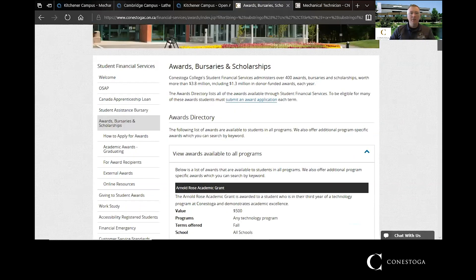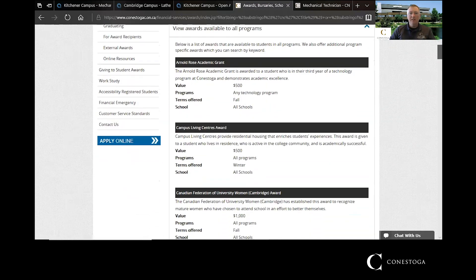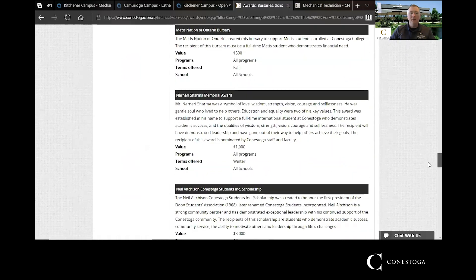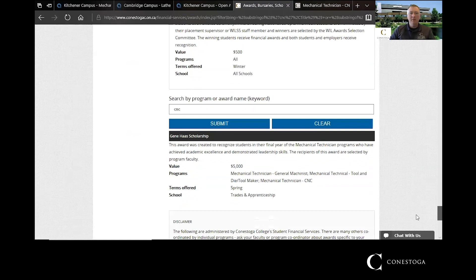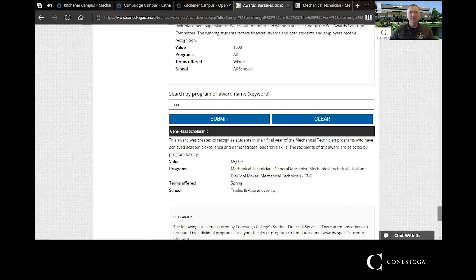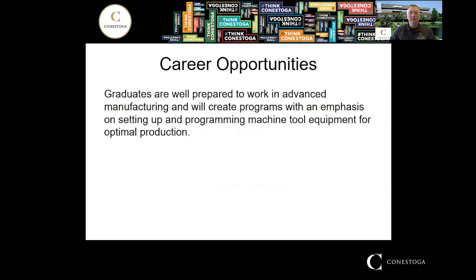There are awards and scholarships available through Student Financial Services. The first list covers scholarships available to all programs, and there's quite a number of them. You can also look up scholarships specific to your program. In the CNC program, we have the Gene Haas Scholarship with a $5,000 voucher for a CNC student. Information on how and when to apply will be provided by faculty, but just be aware that they are out there.